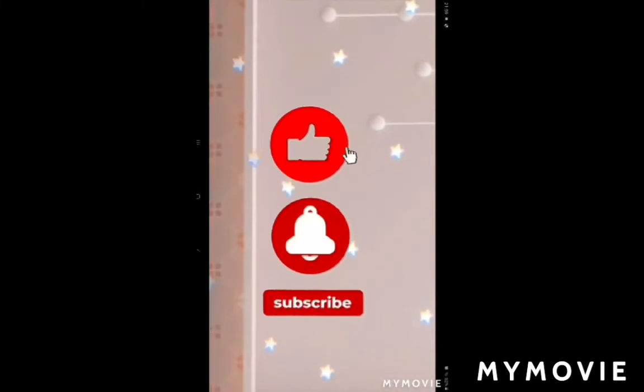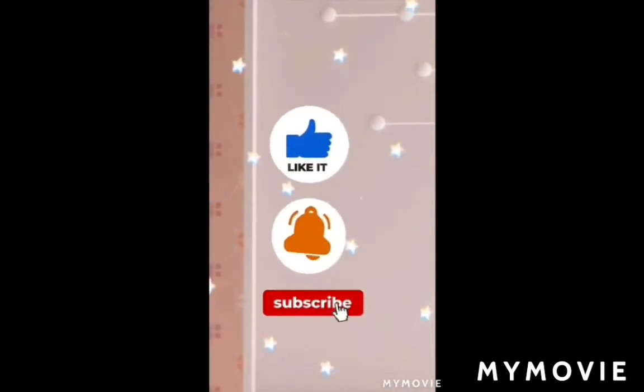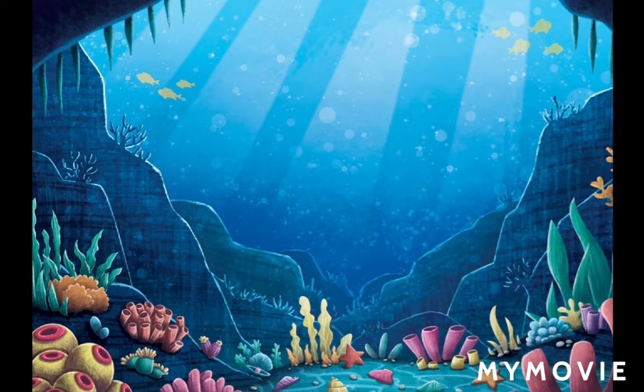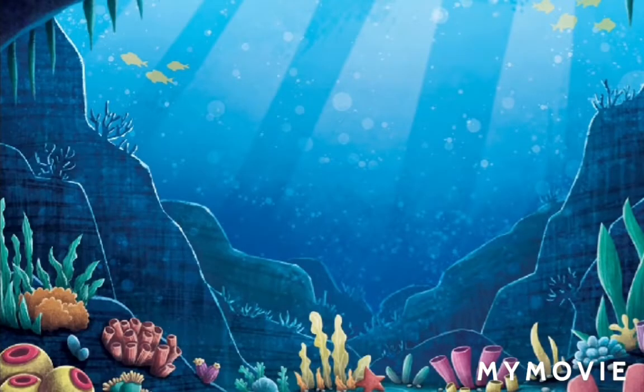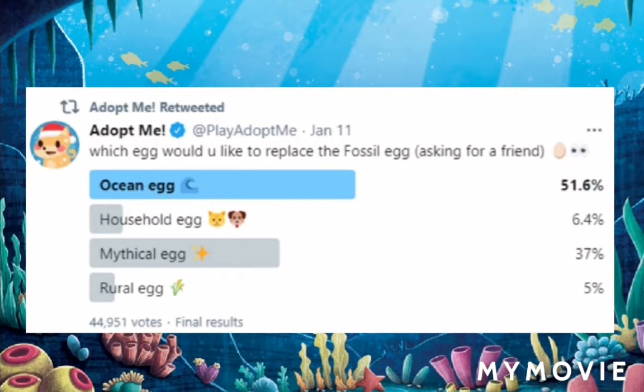Hey guys, what is up! In today's video we'll be talking about the Ocean Egg. Adopt Me just posted asking which egg would you like to replace the Fossil Egg, and a lot of people voted for the Ocean Egg — so that means we will be having an Ocean Egg soon, replacing the Fossil Egg.